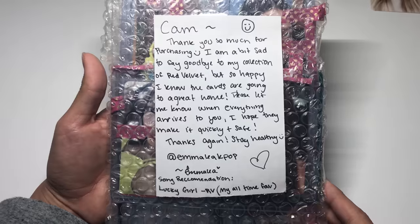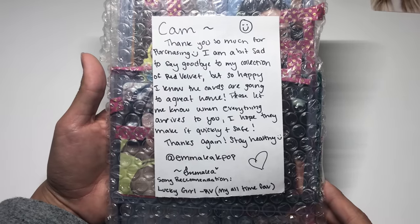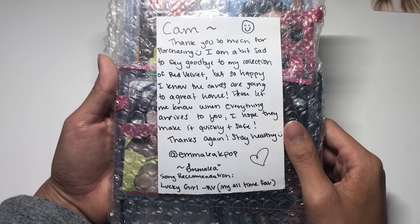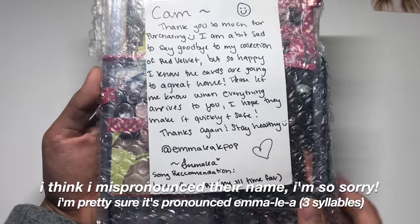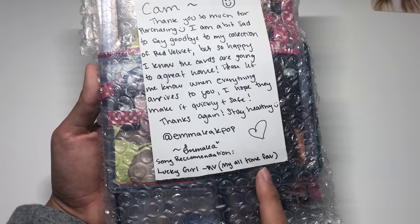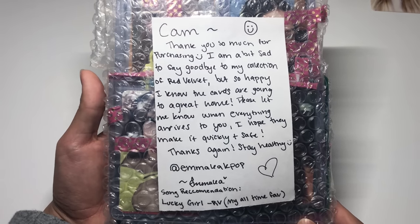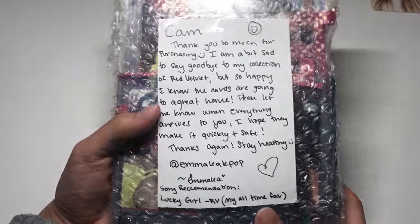The note says: 'Cam, thank you so much for purchasing. I'm a bit sad to say goodbye to my collection of Red Velvet but so happy I know the cards are going to a great home. Please let me know when everything arrives — I hope they make it quickly and safe. Thanks again and stay healthy — from Emma Lee kpop on Instagram.' She also included a song recommendation: Lucky Girl off Russian Roulette, her all-time favorite Red Velvet song. Thank you so much — I'm so happy I could take these off your hands.